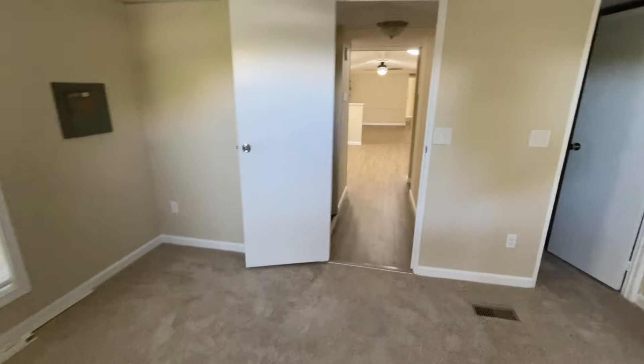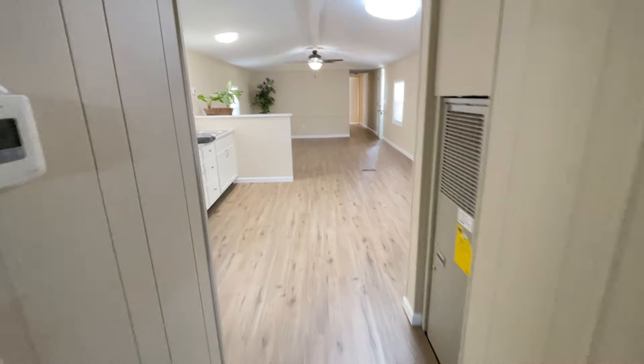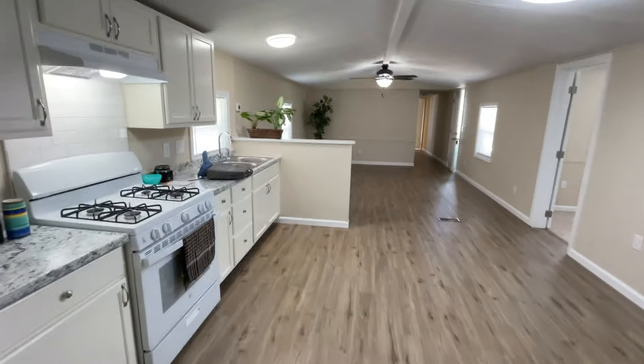This is a four-bed, two-bath mobile home in Middletown. It's available now and available for showing. Feel free to give me a call.